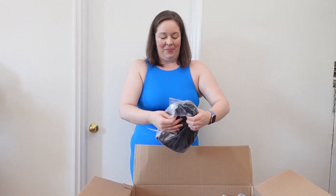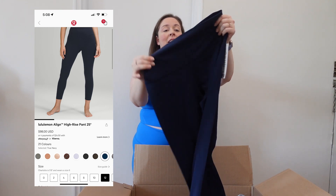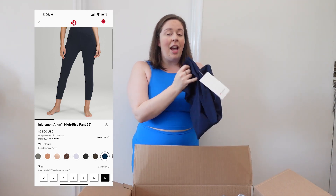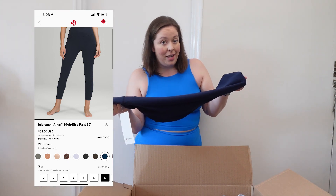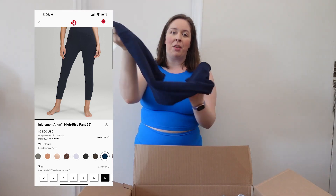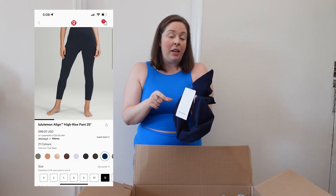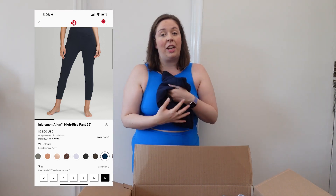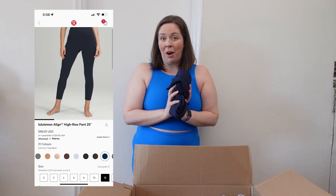Next up, these are the Align Pants. I got these in True Navy color, which I'm very excited about. The Align Collection is really meant for yoga and low impact activities, but what better to wear on a very long airplane ride? Because of the Nulu fabric — buttery soft, so comfortable — it has minimal seams. It does have the double inseam on the inner thigh, but that just allows the fabric to be more generous around the thighs. Can't wait to wear that on a flight, train ride, or car ride soon.